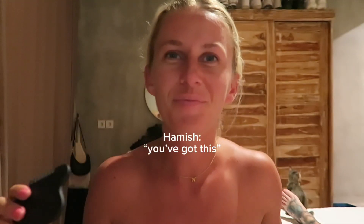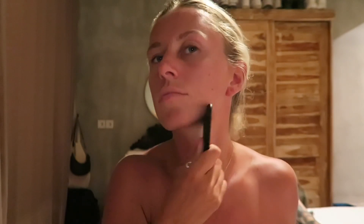Then I will use the gua sha. Normally I have face oil that I'll put on, which makes it smoother to glide through, but I actually ran out just last night so I'm going to be doing it without. You're meant to do five strokes on each spot, so I'll do cheekbone, jawline. And then I use this bit here and I go along the forehead hairline.